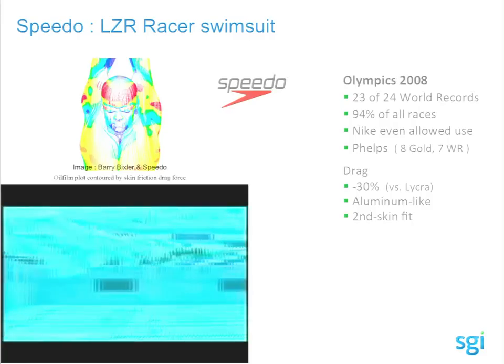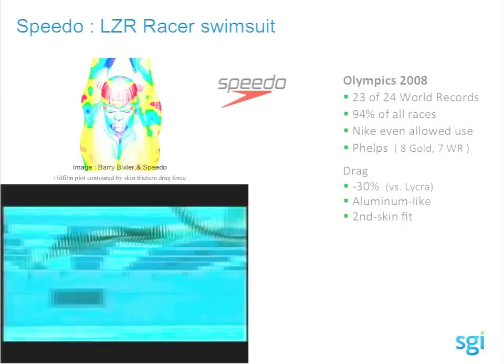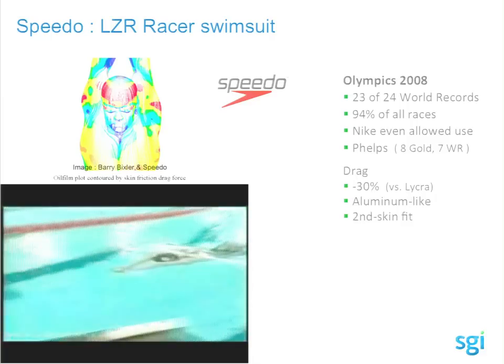They came up with the LZR laser swimsuit. The silver areas are hard panels to shape the body, and black is highly smooth. Basically, you try to create a particular shape of the body. That's Michael Phelps swimming — he actually swims like a fish. From far, it looks like a fish.